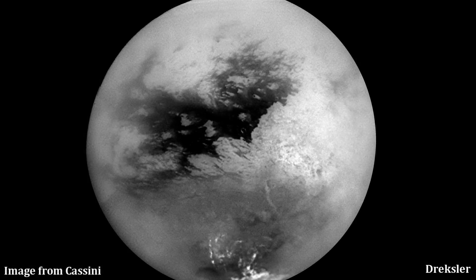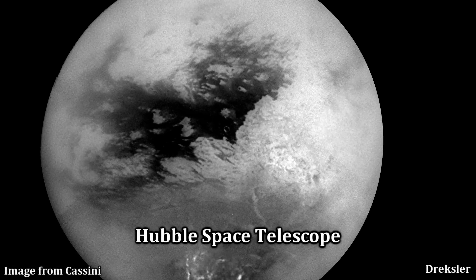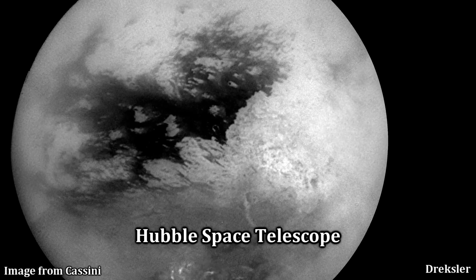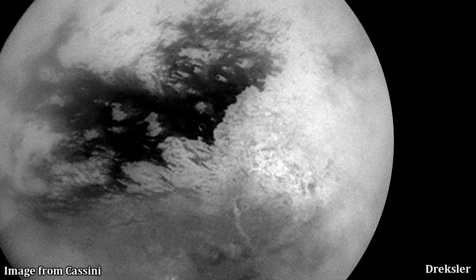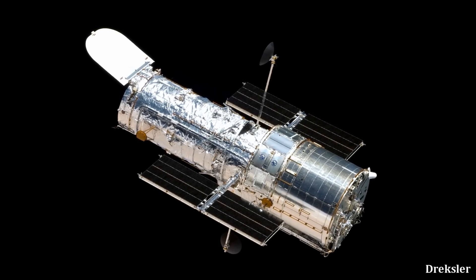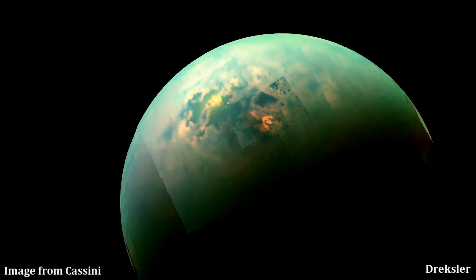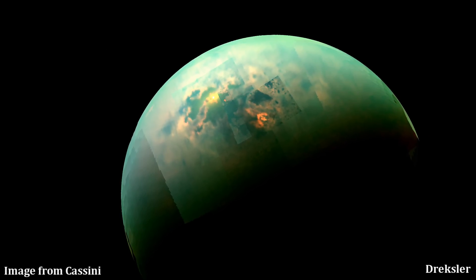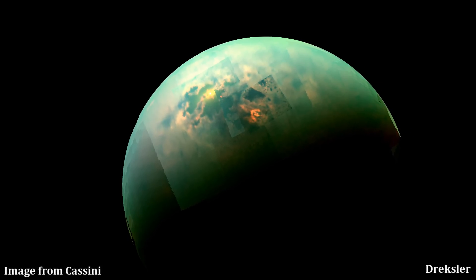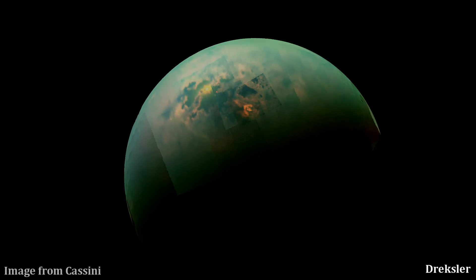Xanadu was known since 1994, because the Hubble Space Telescope through infrared saw the region and it stood out as something bright and large. Hubble, way back in the 90s, also revealed strong hints that there is liquid methane on Titan. That is why the Huygens lander was also designed to land on a liquid surface as well, just in case.